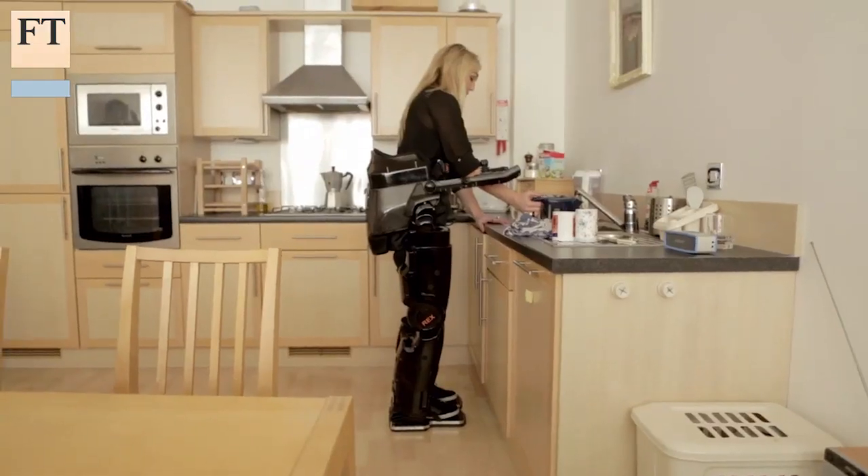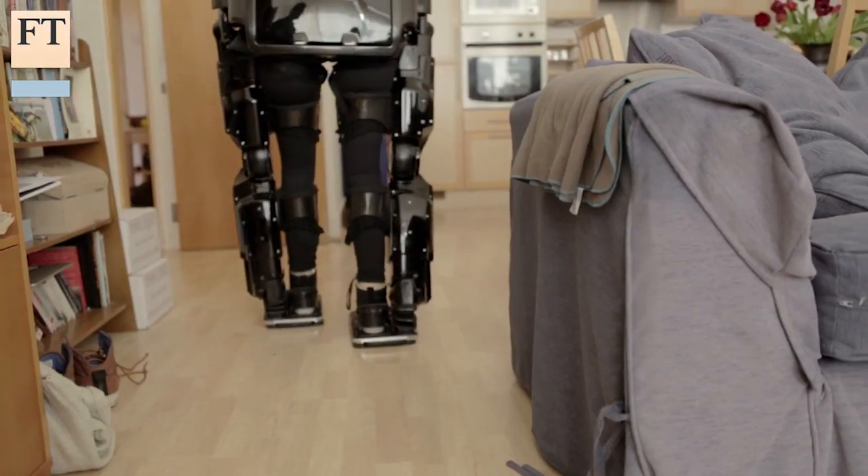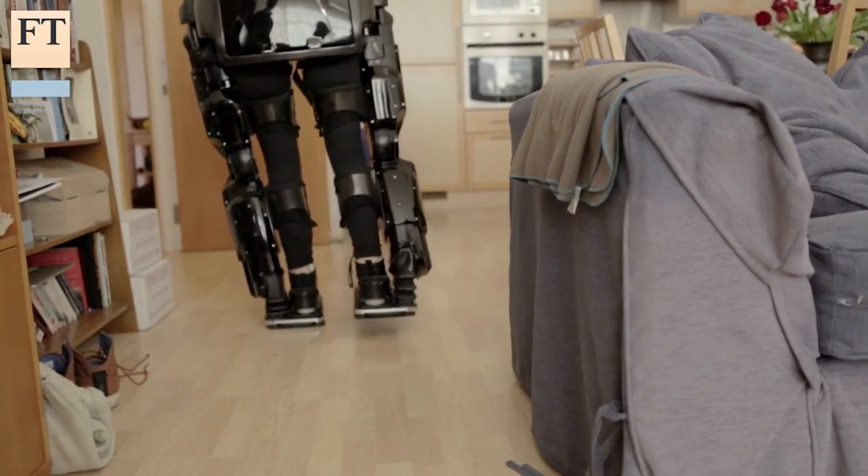The sensation for wheelchair users of being able to get up to their full height is remarkable. I have seen wheelchair users being told by friends they had known for 20 years, 'I had no idea you were so tall.' Secondly, they are able to return to work. Our engineer in our plant in New Zealand is able to spend all day in a Rex and do work that would not otherwise be possible.